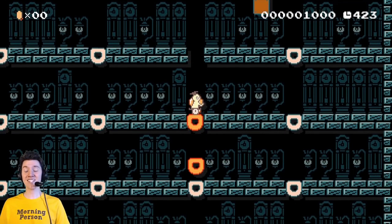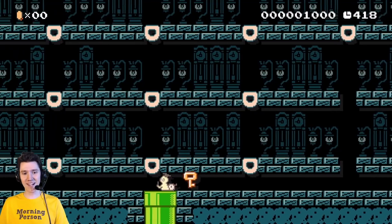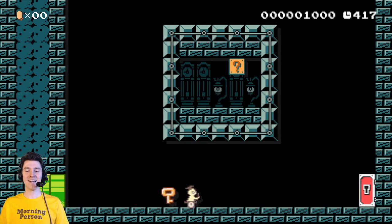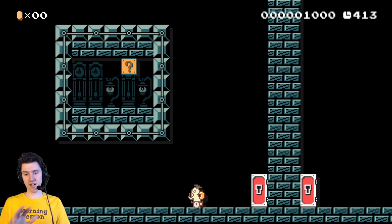Holy crap! It's so much bigger than I thought it would be! Holy God! I got into this room and I was like, oh wow, there's like nine options. No, there's like 40. Wow. Okay. I gotta praise this level right off the bat, because it's super interesting.